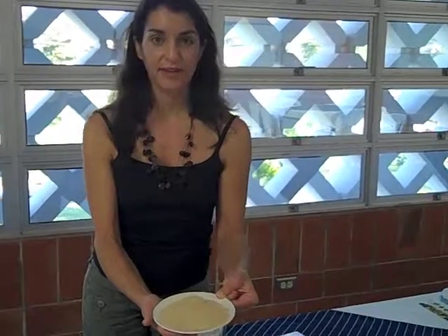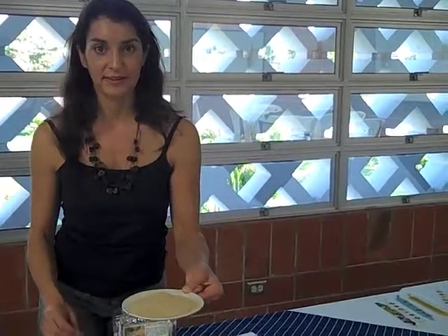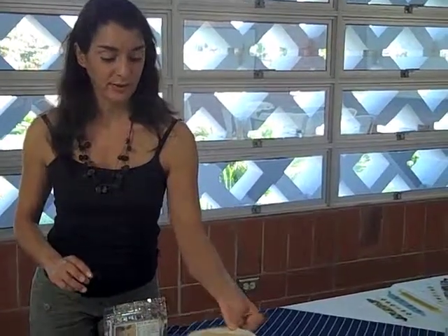This is the raw Mayanut flour that they're making in Mexico. This is something that we're hoping they're going to teach all of the rest of the women, because in all the other countries where we work, they roast it before they grind it.